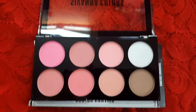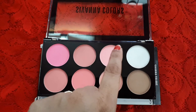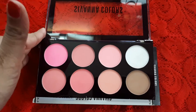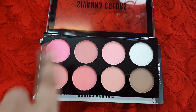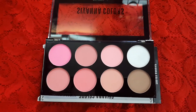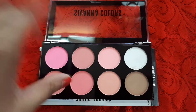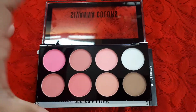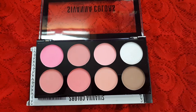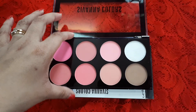Now I'll open the palette and show you the blushes. This palette has six different blushes and also includes a highlighting shade and a contour shade. So it's like a complete compact kit — if you are traveling and want different color blushes, you don't have to carry separate products. You are really sorted if you have this palette.